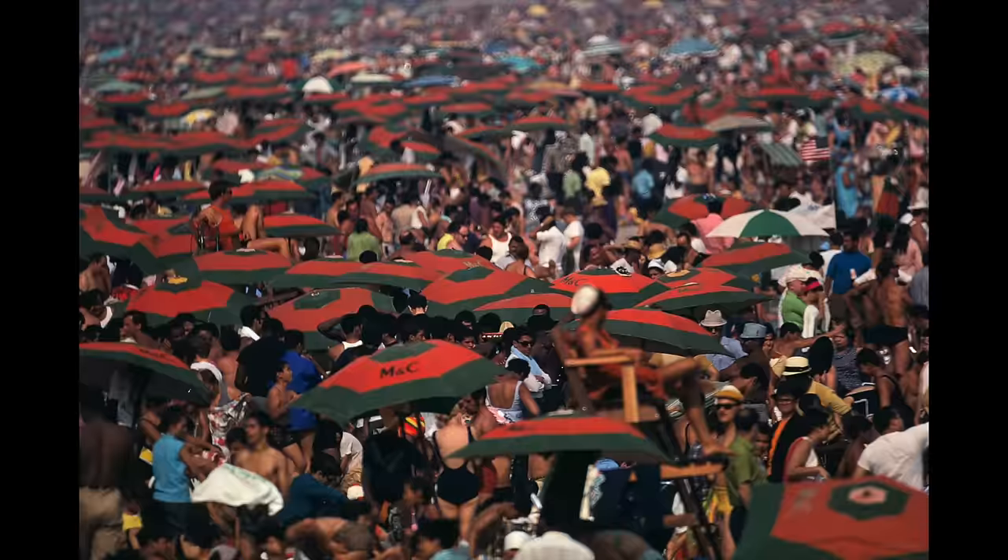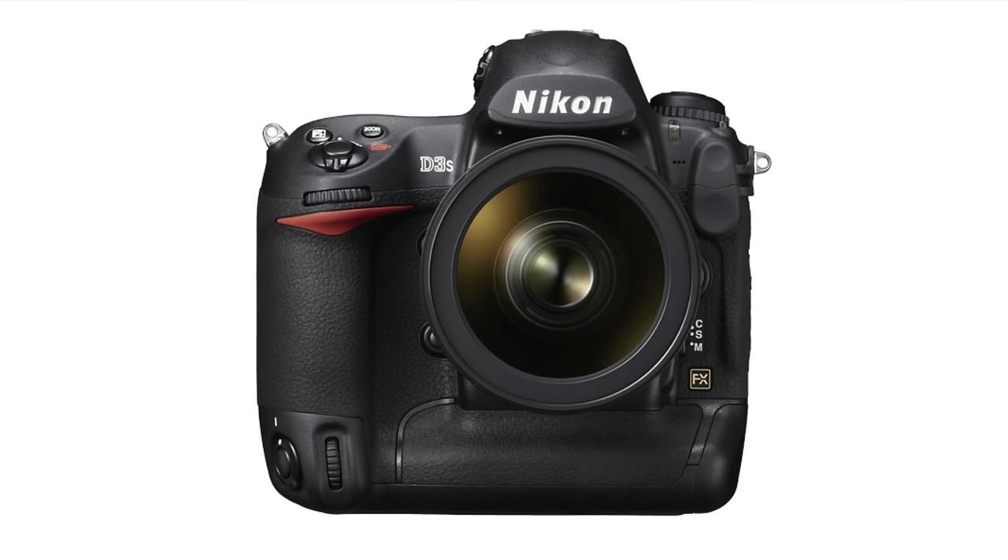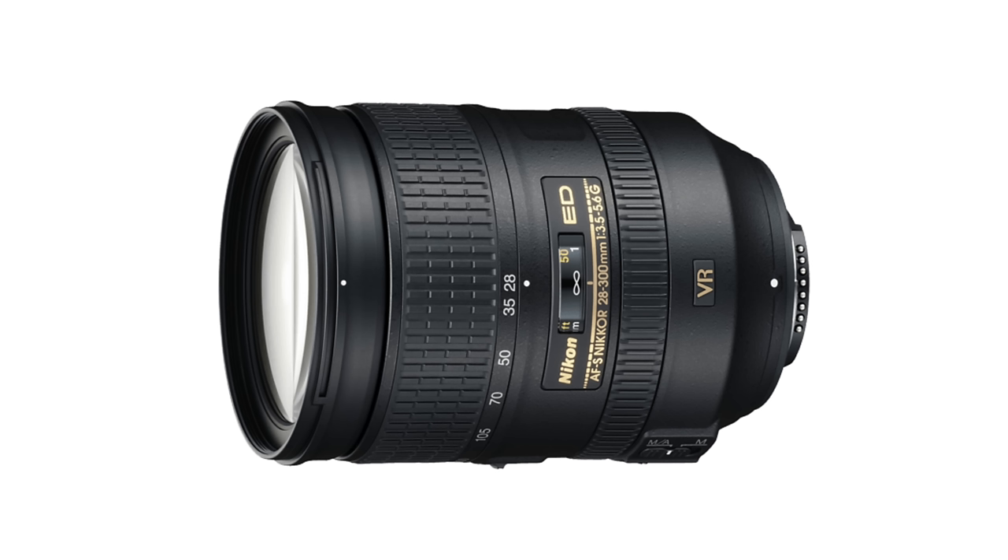Yeah, Nikon Z8, the latest mirrorless wunderkind, blah-de-blah-blah-blah. Forget that. Let's talk real Nikon. Let's talk iconic Nikon. Let's talk iconic digital Nikon — not an oxymoron. Like the setup back in the late 2000s used by legendary photographer Jay Maisel on the streets of New York: the 'I don't need no stinking 45 megapixels, 12 megapixels in your face' Nikon D3S, coupled to a consumer-grade lens — the AFS-FX Nikkor 28-300mm f/3.5-5.6 GED VR.